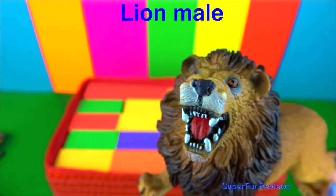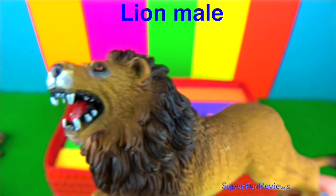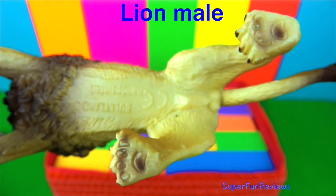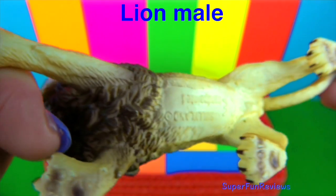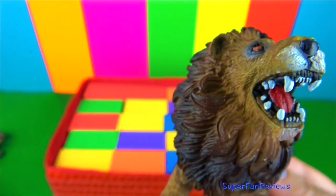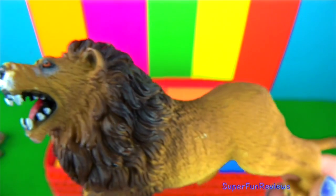The male lion. You can tell it's a male by the big shaggy mane on it. A lion's tongue is covered with rough spines called papillae. This helps the lion scrape meat off the bones and acts like a comb for grooming.